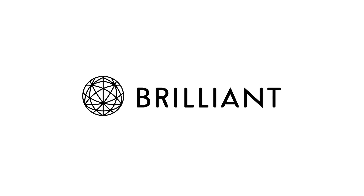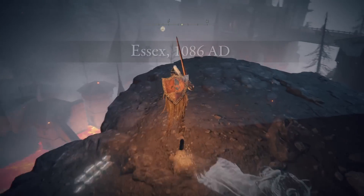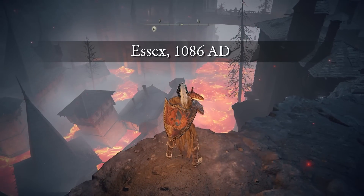Thanks to Brilliant for sponsoring this video. Recently, Europe has been a little bit on fire — I mean that both literally and figuratively in the sense of there being widespread heatwaves.